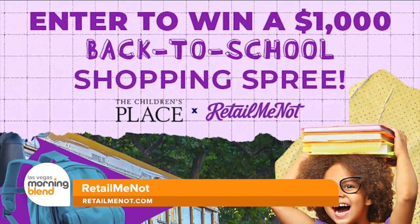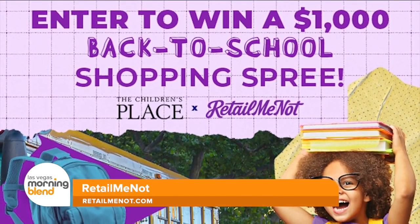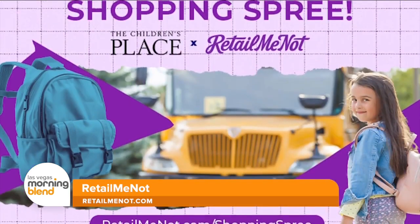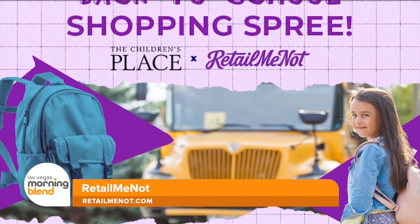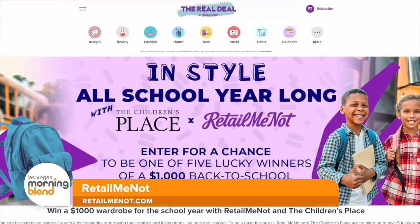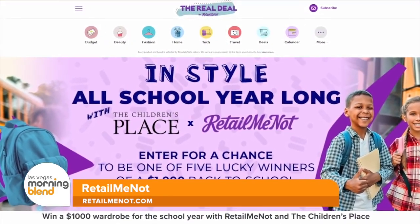Now through August 7th, RetailMeNot and the Children's Place are teaming up to give five lucky winners a $1,000 shopping spree to keep your kids stylish and comfortable throughout the school year. Just visit RetailMeNot.com/shoppingspree to participate.